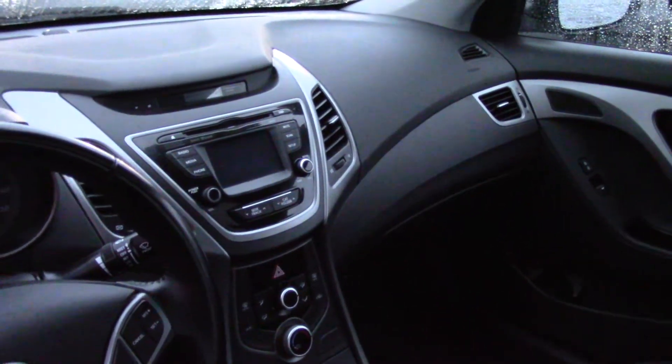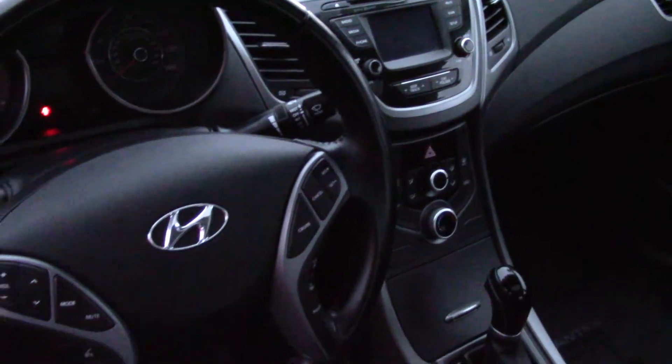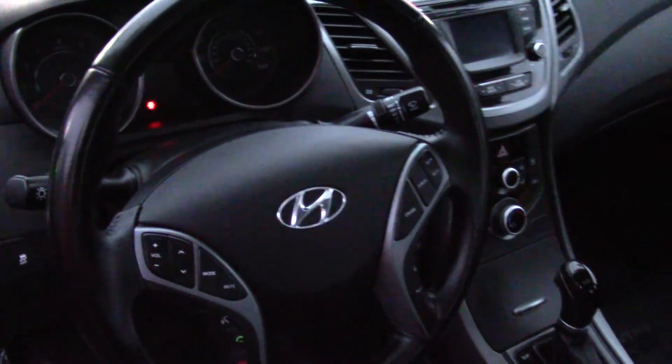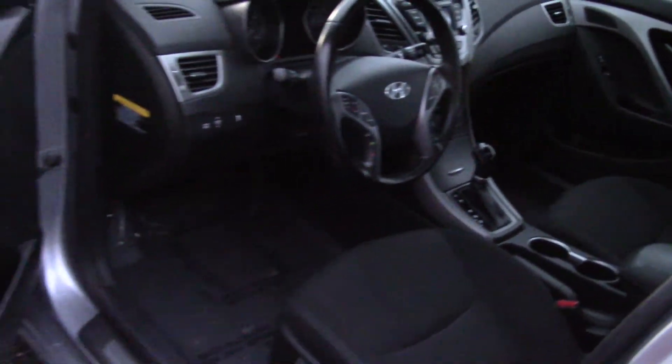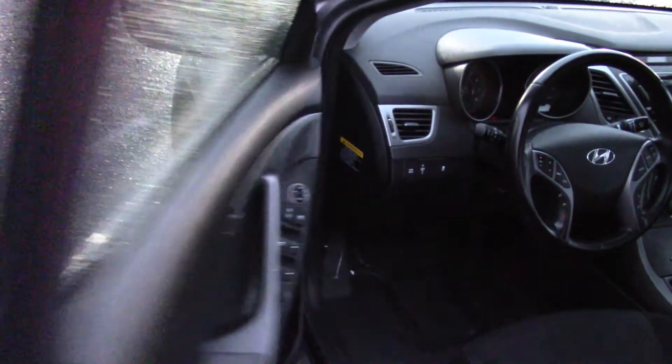Also has a USB input that takes MP3, iPod, iPhone, whatever you have. It also has one-touch windows, multi-function remote, and power outlets to charge any technical things you want to bring along with you.